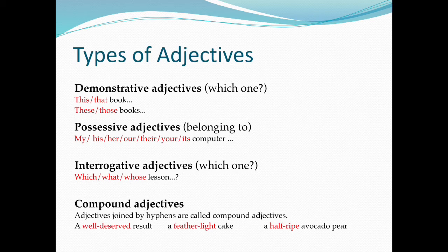Interrogative adjectives — asking 'Which one?' Examples include: which, what, whose lesson.